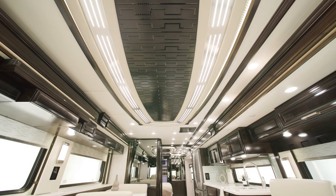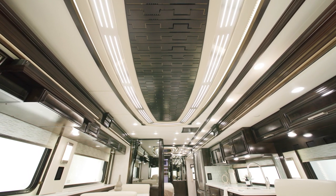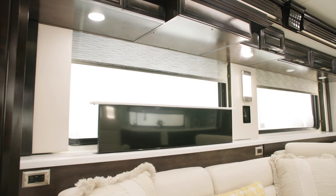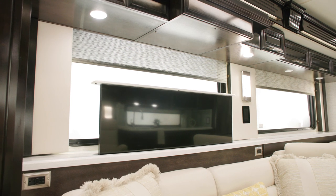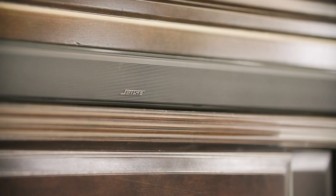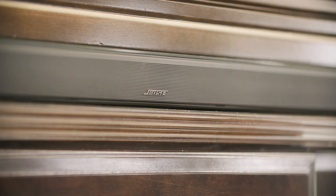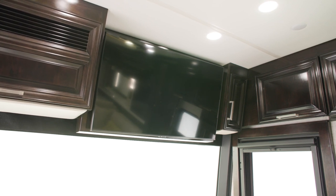There are also three 15-inch Penguin heat pump air conditioners with remote controls. For entertainment, a 50-inch Samsung 4K LED TV is mounted on a televator with a Bose 900 soundbar and Bose 500 subwoofer. There's an additional 43-inch 4K LED TV in the front overhead.